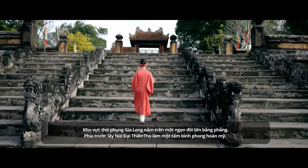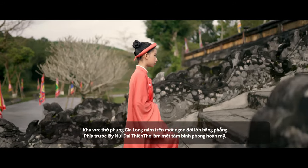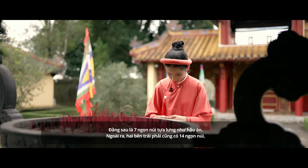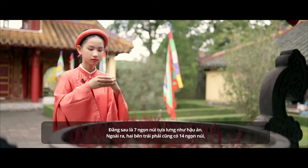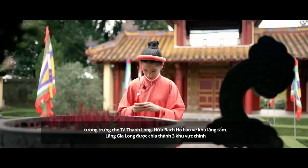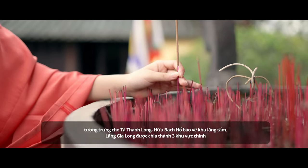The worshipping area of Gia Long's tomb lies on a large flat hill. It has the Đại Thiên Thông Mount as a beautiful natural screen in front. Behind the tomb, there are seven mountains serving as a backdrop. Moreover, on the left and right, each side has 14 mountains, looking like a green dragon and a white tiger guarding the royal tomb.